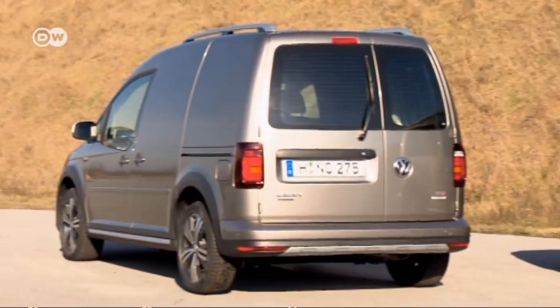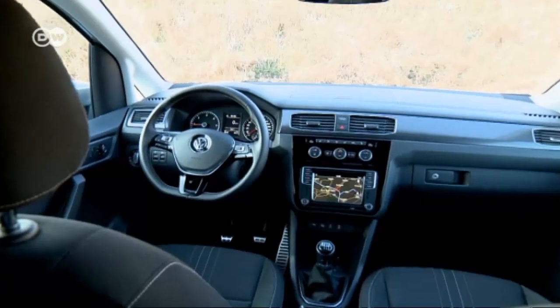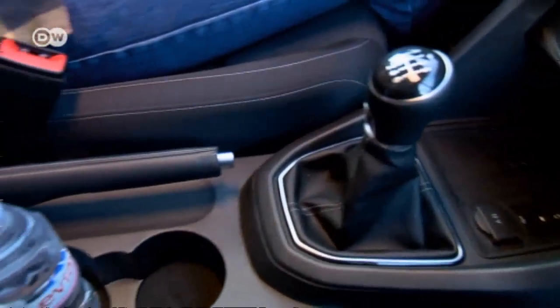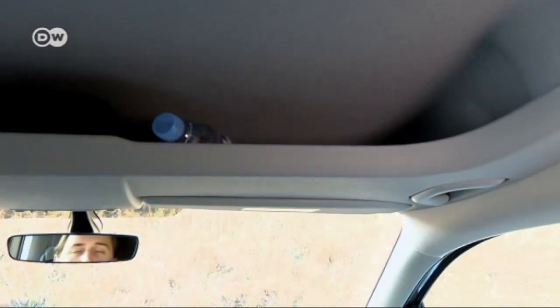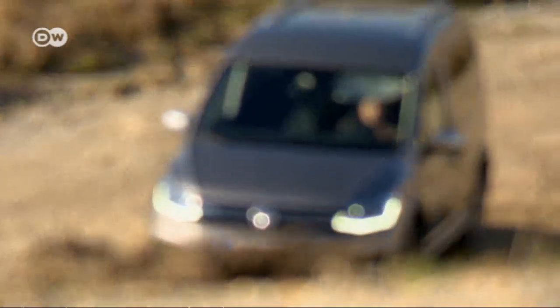As well as the passenger version, the All-Track comes as a panel van with optional rear wing doors. The spartan interior is pepped up with carbon fiber and chrome trim, and there are plenty of storage compartments in the dash, the transmission tunnel, the door panels, as well as a large shelf under the roof.